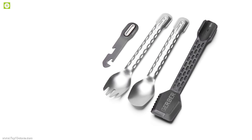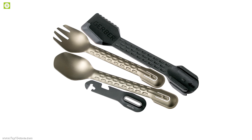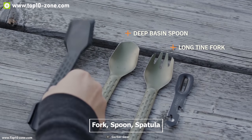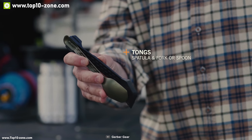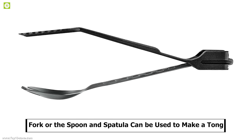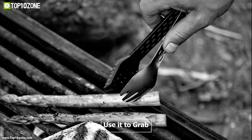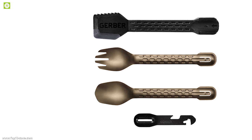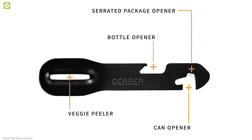Take your camping cooking experience to a whole new level with the Complete, a versatile multifunctional tool from Gerber. This tool consists of a fork, spoon, spatula, and four-function multi-tool so your cooking needs are always within reach. The fork, spoon, and spatula can be combined to make tongs to grab or carry food easily, and the four-function multi-tool serves as a package opener, bottle opener, can opener, and vegetable peeler.